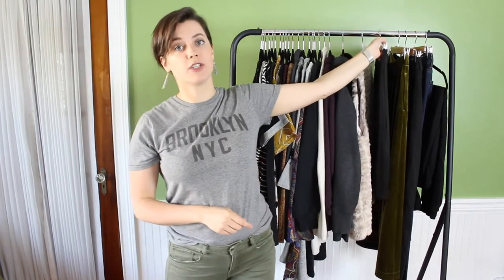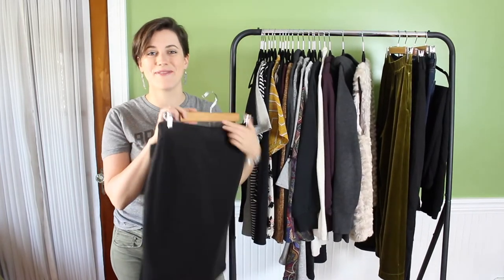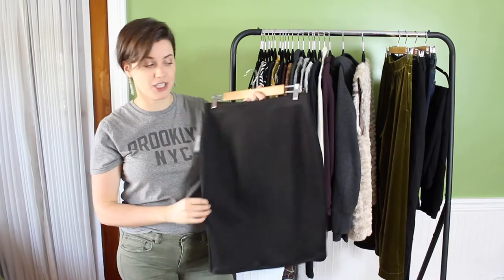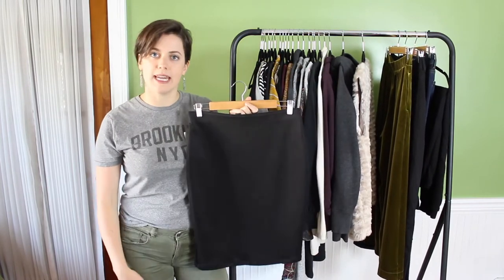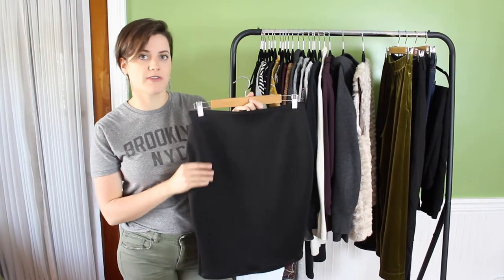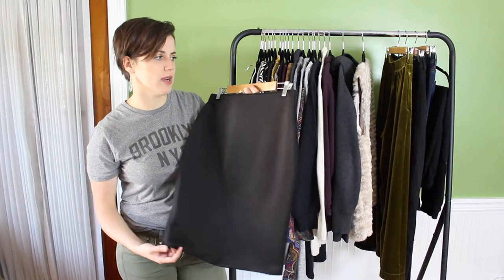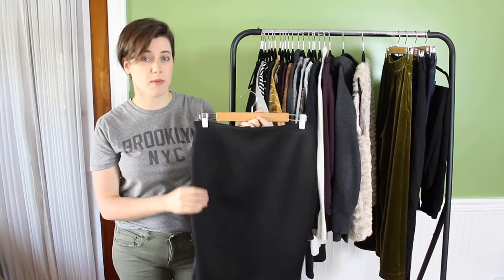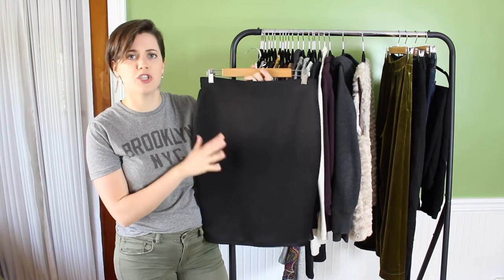Now we're getting into bottoms — I have seven total. The first is a black skirt from Kohl's, brand Apartment 9. It still has the tag on it. It's super stretchy with an elastic waistband and fits me really nicely. It's perfect for days where I need to dress up a bit more for work — I can wear it with a blouse or a sweater to make it more casual, and it looks great with black tights.